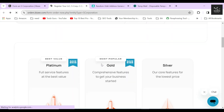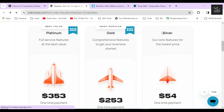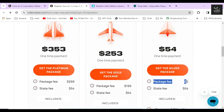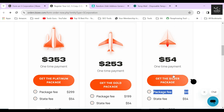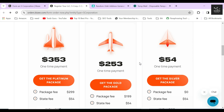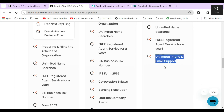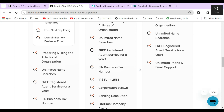You will see three packages from which you can choose to file your S corporation. The Silver package is the cheapest option and this is where Bizee charges zero dollars for their service. You simply need to pay the $54 state filing fee. Services included in this package are preparing and filing the articles of organization, unlimited name searches, free registered agent for one year, and unlimited phone and email support. No other business formation service provides a registered agent free for one year like Bizee.